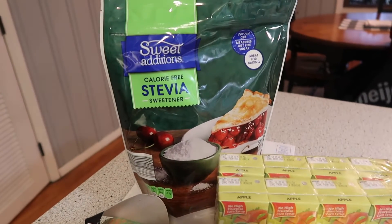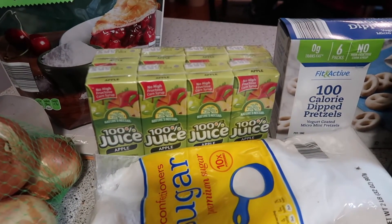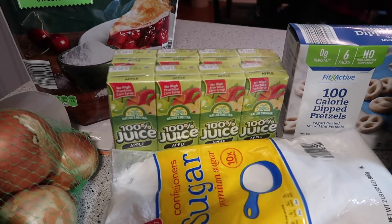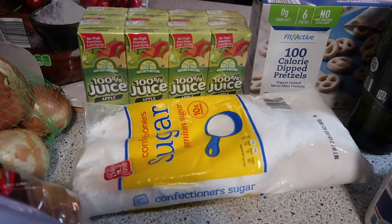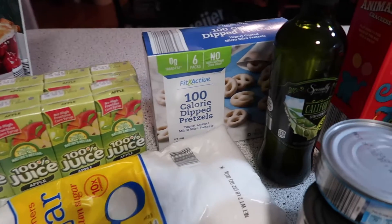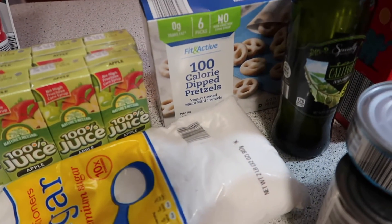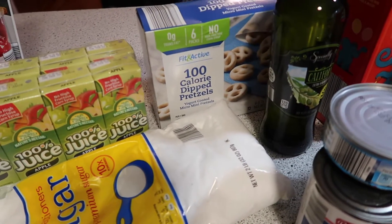I got a bag of stevia, some sweet onions, a 10-pound bag of potatoes. I got the 100% juice in apple — I like to keep those for my little grandsons. I needed powdered sugar; I used up all I had at Christmas time. This is new to our Aldi: the 100 calorie packs of the dipped pretzels. This one is the yogurt covered, and they also had milk chocolate covered.